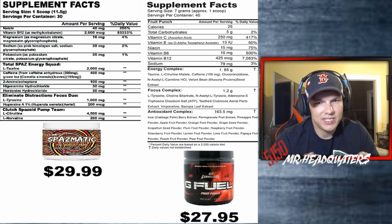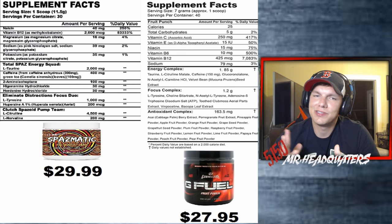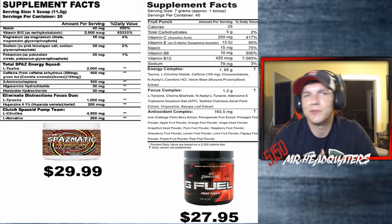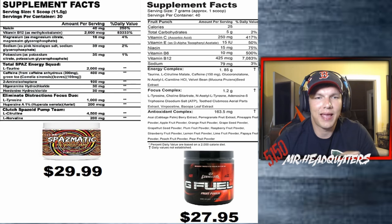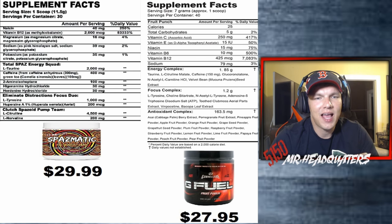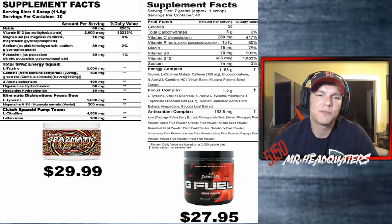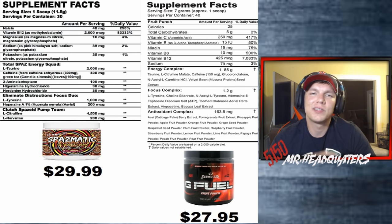Spasmatic lists caffeine at 400 milligrams, green tea at 100 milligrams, and anhydrous at 300 milligrams. There are also ingredients like aminoisoheptane at 100 milligrams, higenamine hydrochloride at 300 milligrams, and hordenine hydrochloride at 300 milligrams. I'll have a list in the description where Tim goes through full disclosure and explains what all these compounds do and their benefits.